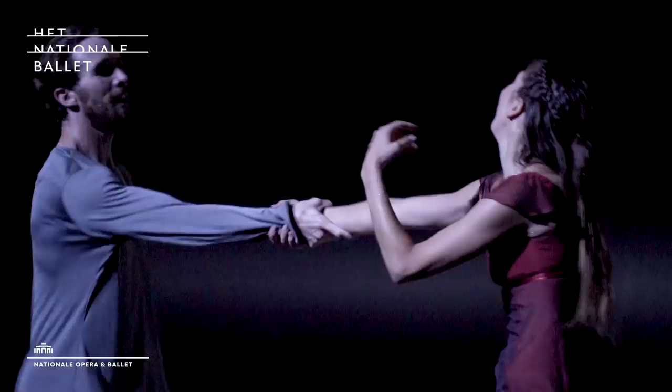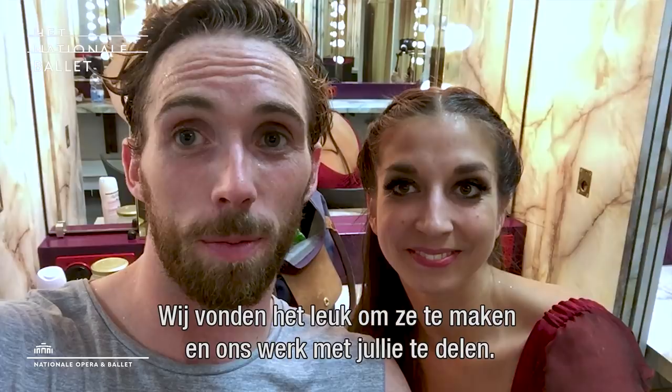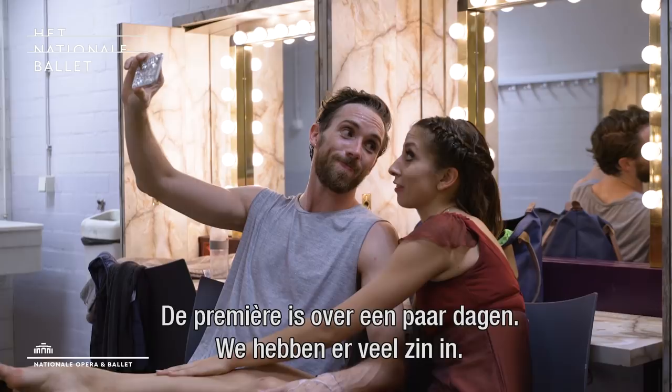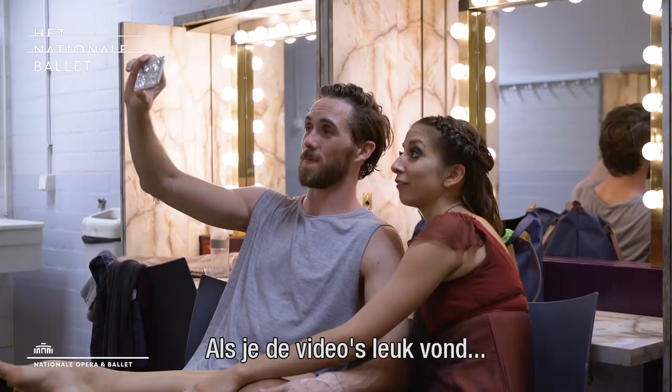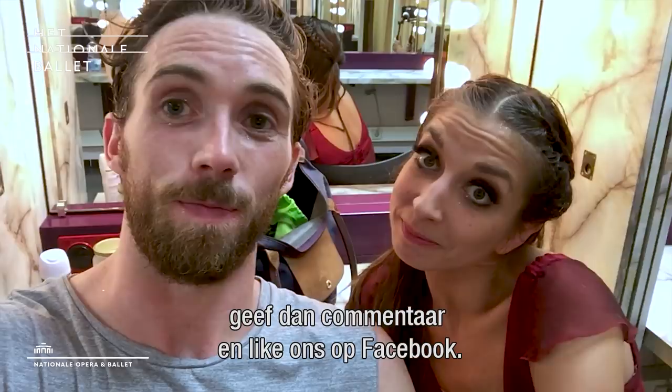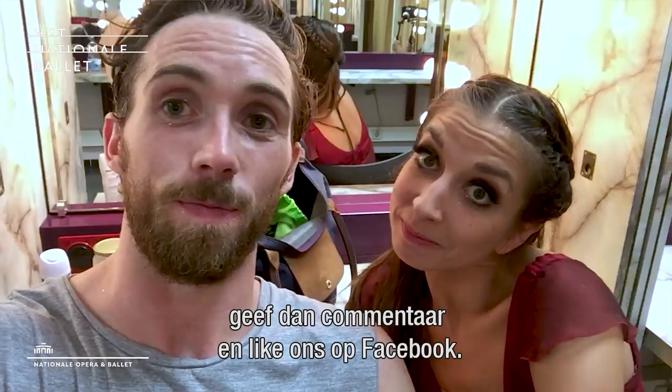That's it for all our vlogs. We hope you enjoyed them — we really enjoyed making them and sharing the whole process with you guys. So now we're just a few days away from the premiere, we're super excited. If you've liked the videos, please write any comments and like us on Facebook. Hopefully you come and see the shows, we're looking forward to them. See you there, hopefully. Bye!